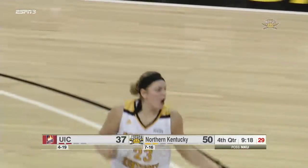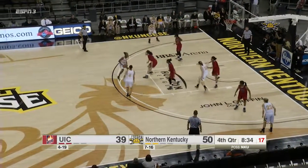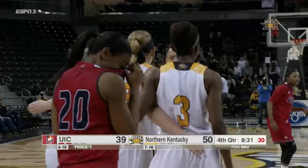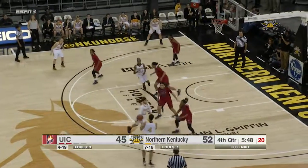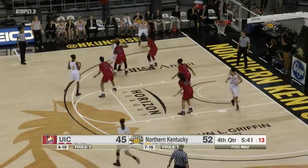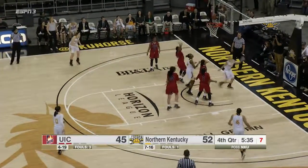I don't think it hit the net when it went through there. Already UIC eclipsing their point total from the first matchup when they lost 57 to 37. Utrecht down low, got fouled and the roll. You have to give UIC credit — they've continued to fight and battle and claw their way back into this basketball game. Speaks a lot to the character and the way they are coached. Down by 18 at half, they've got the lead down to seven. Still a lot of time left too.